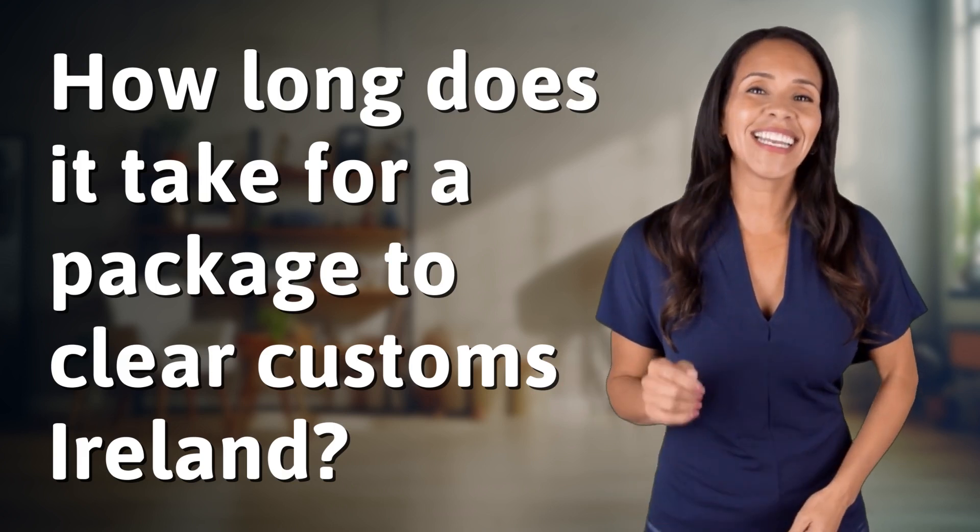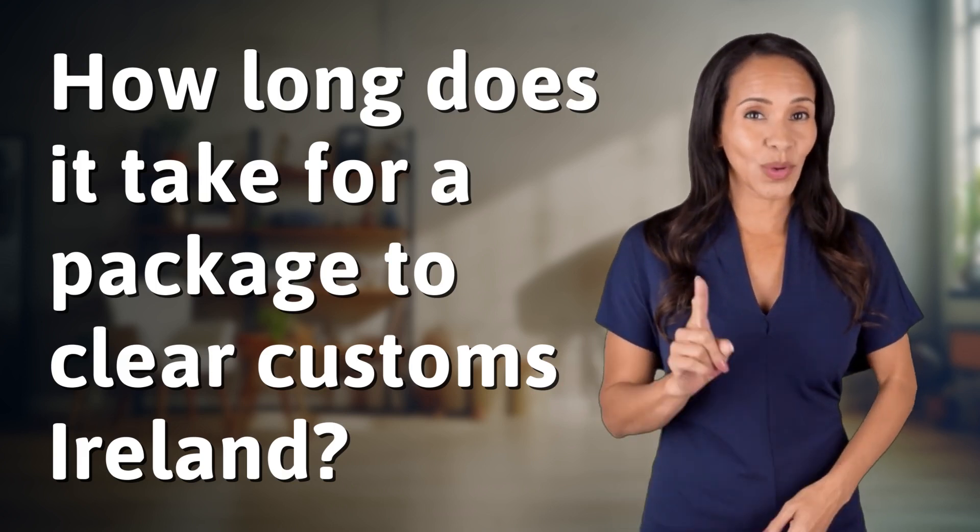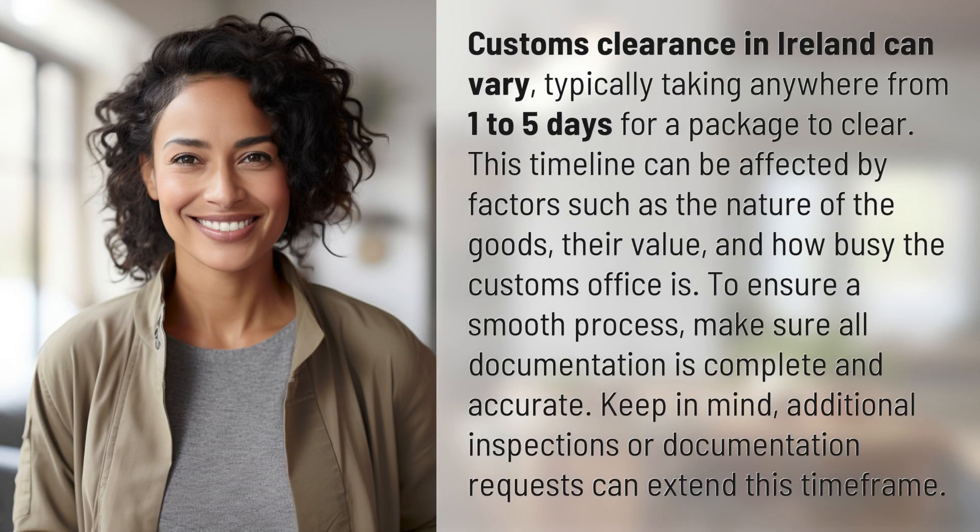Unlocking a world of knowledge in an instant. Ready for today's quick insight? Customs clearance in Ireland can vary, typically taking anywhere from one to five days for a package to clear.